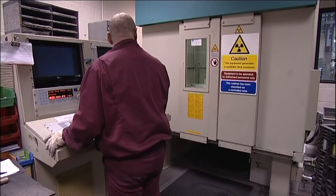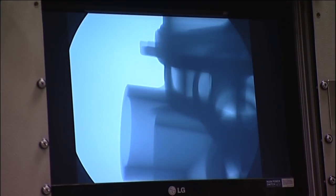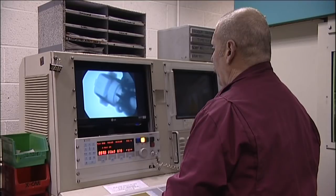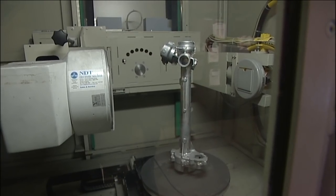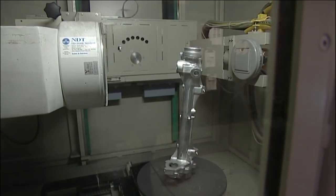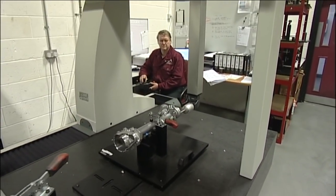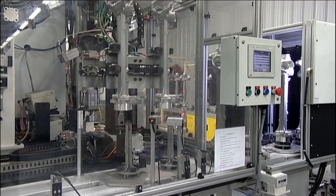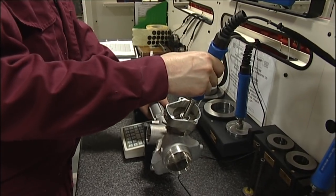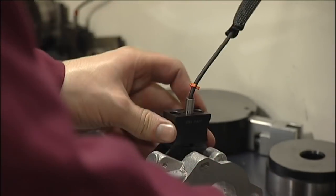To support our die casting processes we have three X-ray units. Two of these are manually operated in real time by our skilled technicians who X-ray 20% of everything that is produced. The third unit is an automatic process that makes its own assessment of all safety-critical parts we produce. To complement the X-ray processes we also have dedicated coordinate measuring machines, fully automated pressure testing equipment and gauging areas.